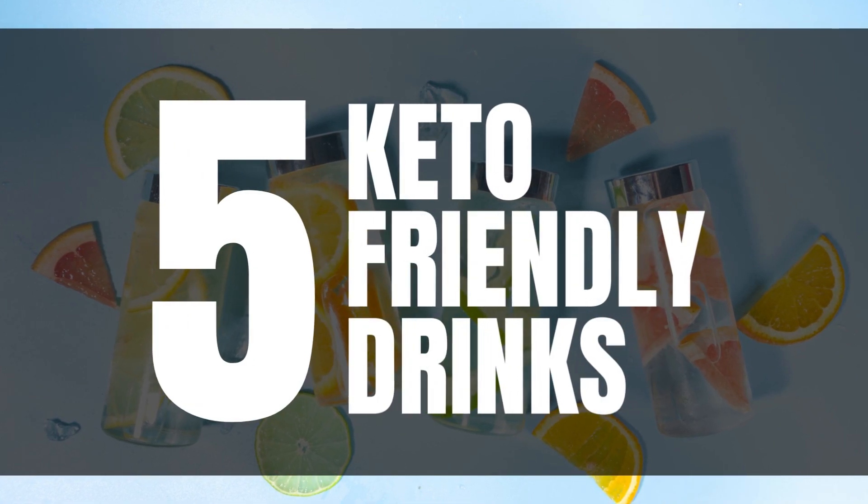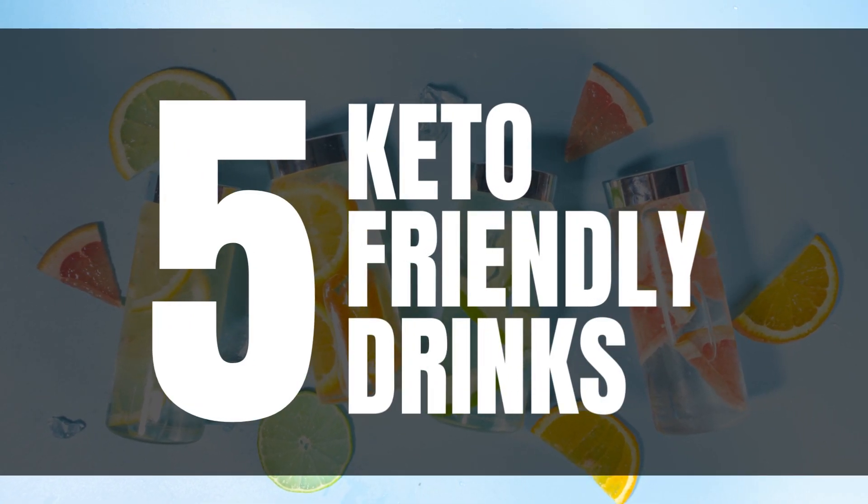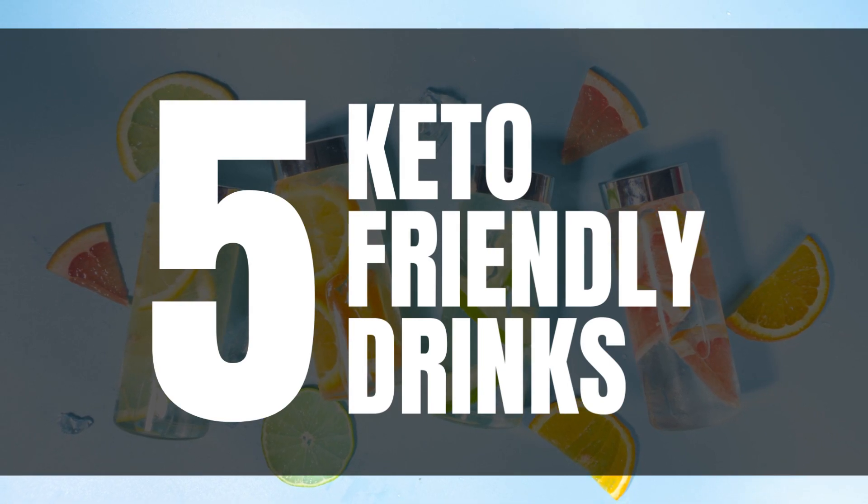Welcome to our channel! Are you following a keto diet and craving some refreshing beverages? In this video, we've got you covered with 5 delicious and keto-friendly drinks that will keep you on track with your low-carb lifestyle.